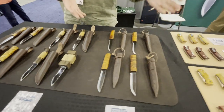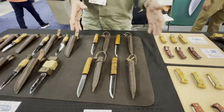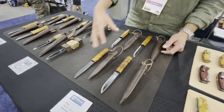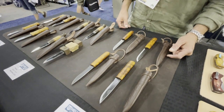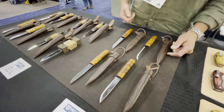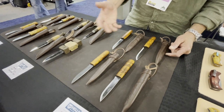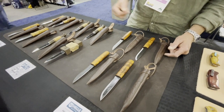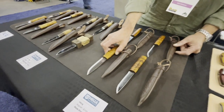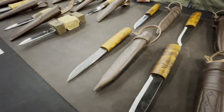Moving over to the Viking knife — now we're talking long-term design. These designs are based on archaeological finds from the Viking era. No designer can claim these ones because they're a thousand years old. We've been making these designs since the early 80s.